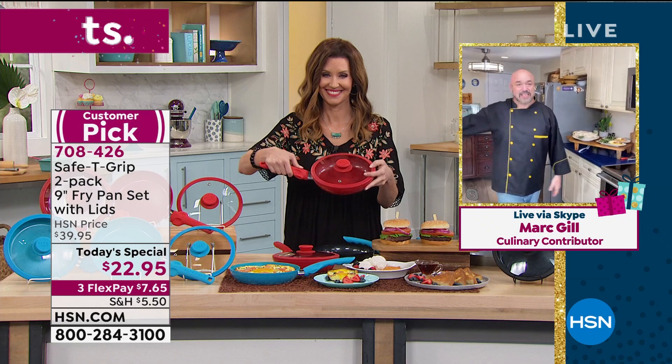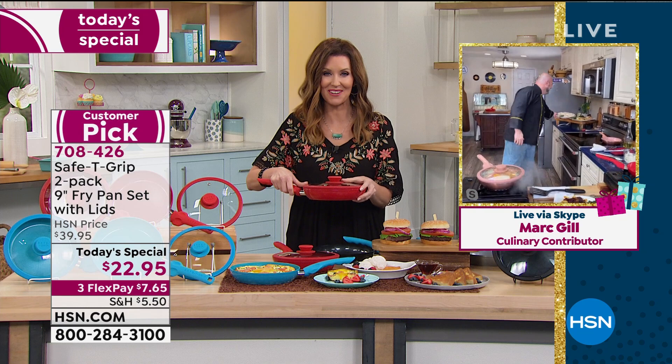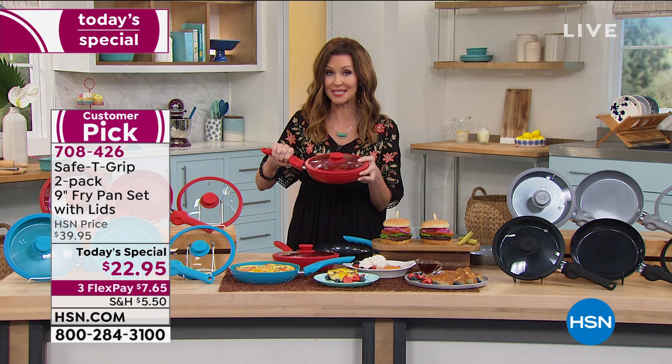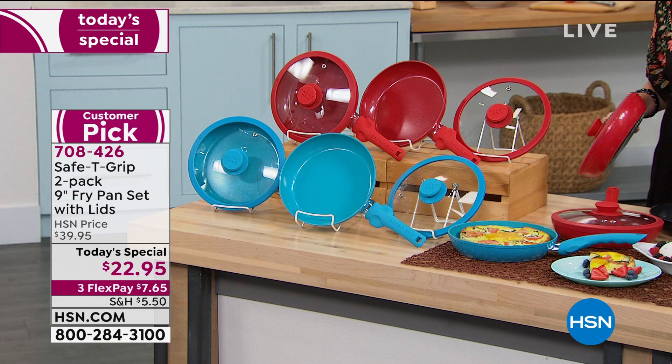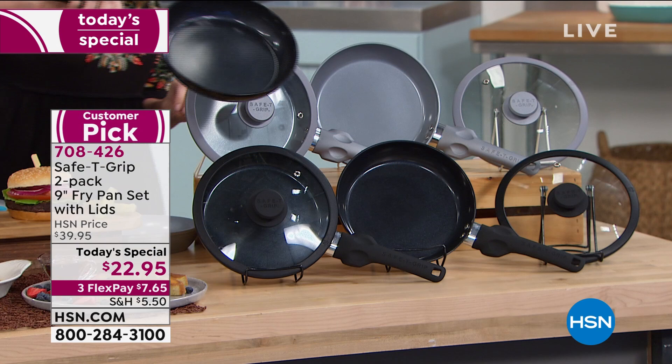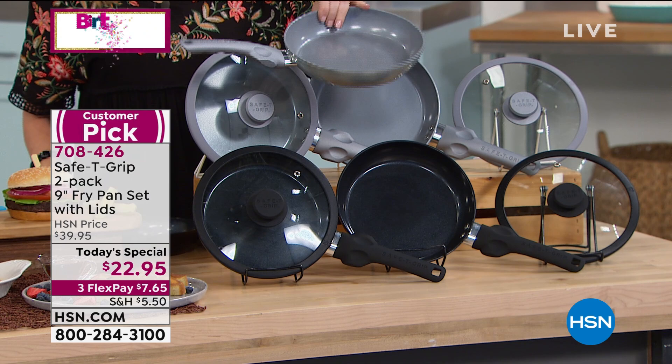Thank you so much, Mark. The only thing I would add to what Mark said is — not just get it, get them. For $22.95, you're getting two plus the lids. Choose the teal, the red — you're getting two pans plus the lids, gorgeous ceramic nonstick. You can choose two of the black, or two of the metallic silver. Go to hsn.com and skip the line — item number 708426.